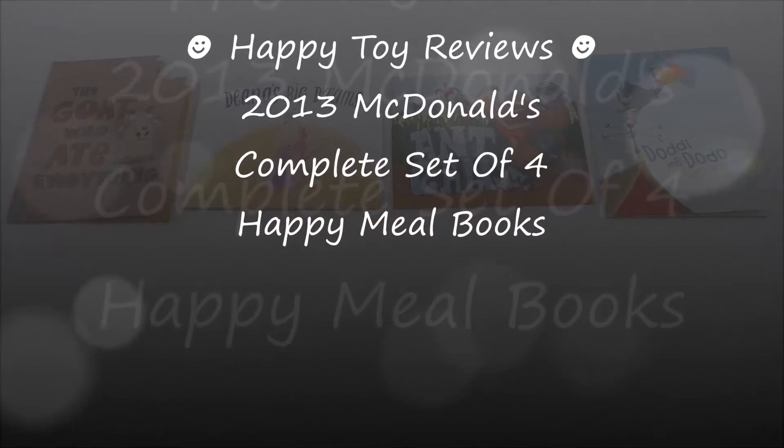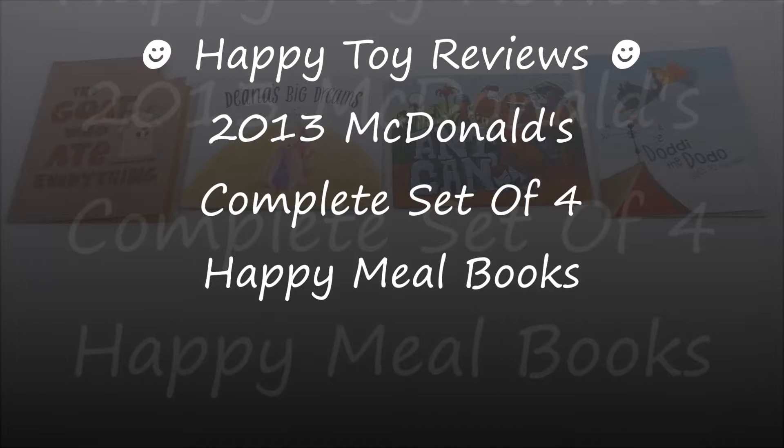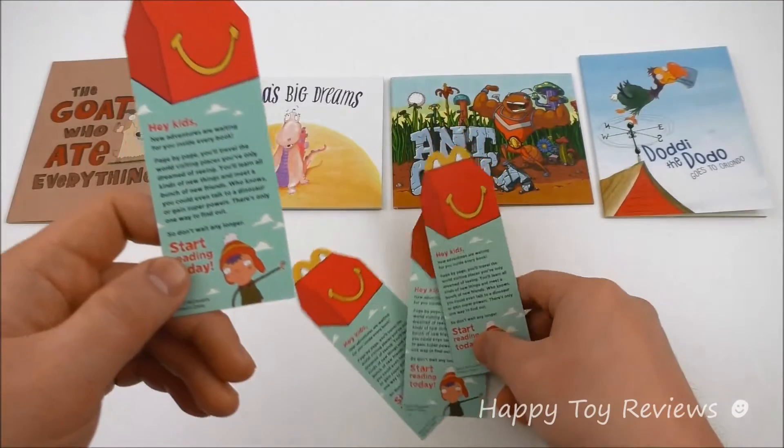Hello everybody, this is Happy Toy Reviews and today we're going to review the 2013 McDonald's complete set of four Happy Meal books. Each of the four books actually comes with one of these bookmarks right here. Let's just take a look at one — they're all the same.